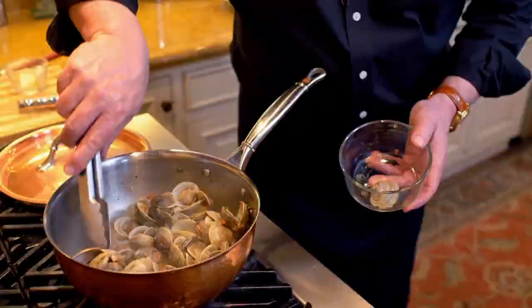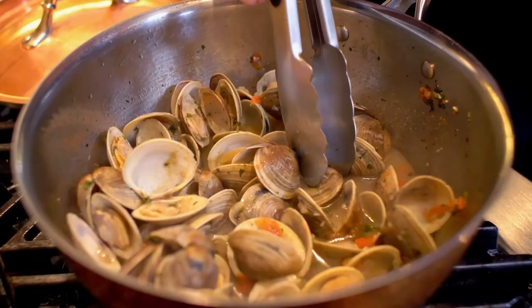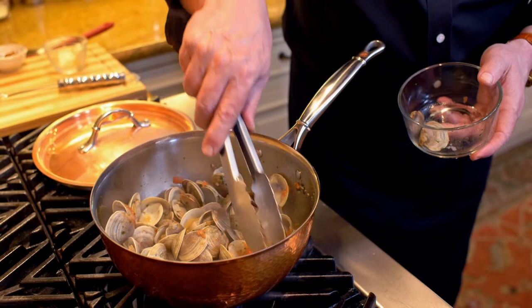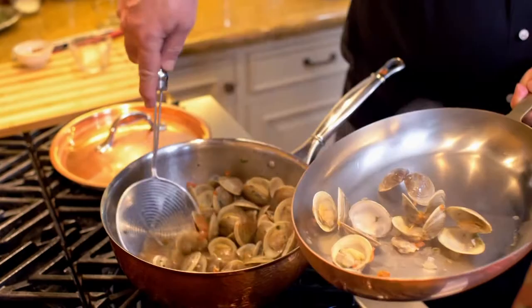The clams are just about ready. Most of them have opened up — there are always one or two that don't. You need to get those out. Here's one that did not perform properly, and here's another one. It could be transport or the way they were stored, but it's just part of the game. Once we have them all out, the next thing I want to do is finish the sauce — but I don't want to do it with the clams in there, so I'm going to take the clams out first.